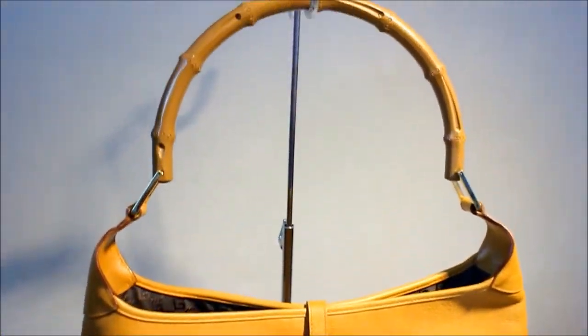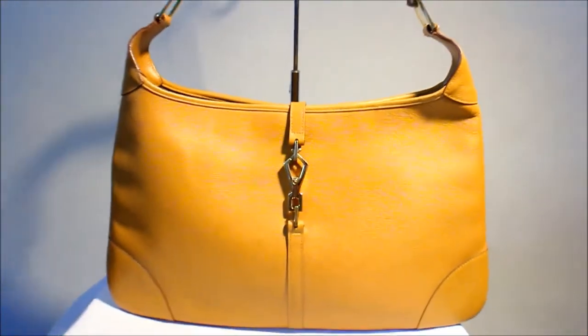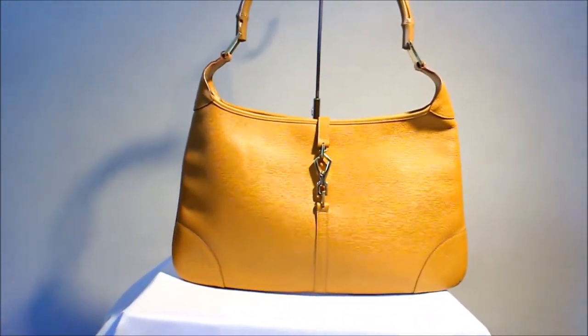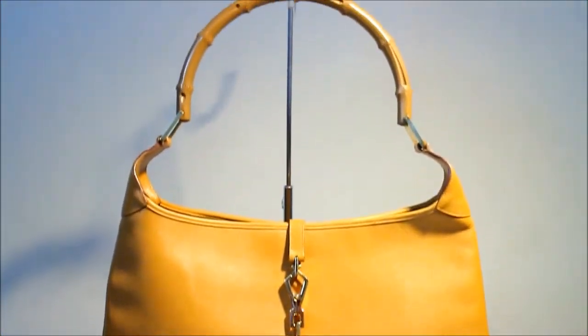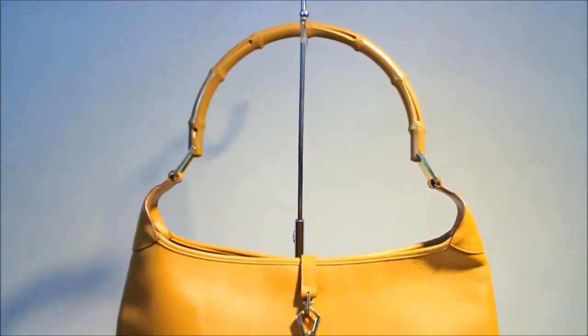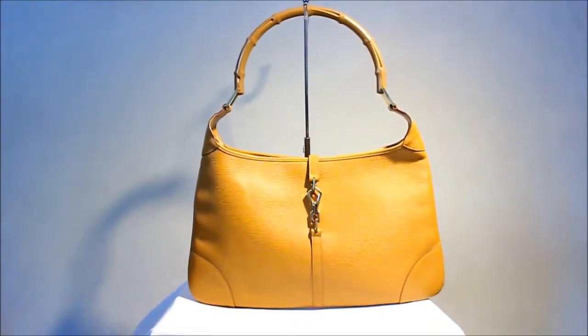This is the stunning Tom Ford for Gucci bamboo bardo bag — what we would call the Jackie bardo bag. It's a mix between the Jackie and the bardo, and it comes under the Jackie umbrella. The Jackie is the bag Gucci is most famous for, named after Jackie Onassis, who absolutely loved it and used to carry it everywhere.